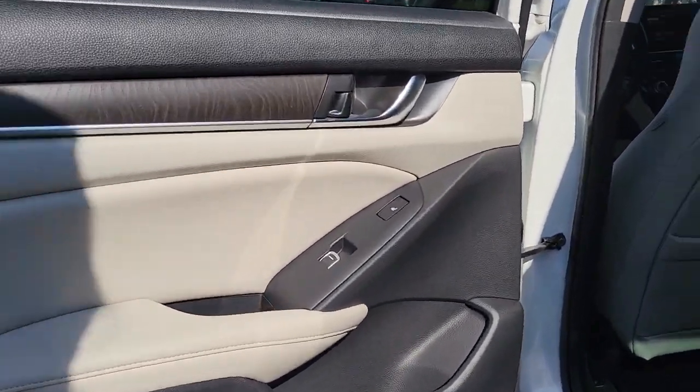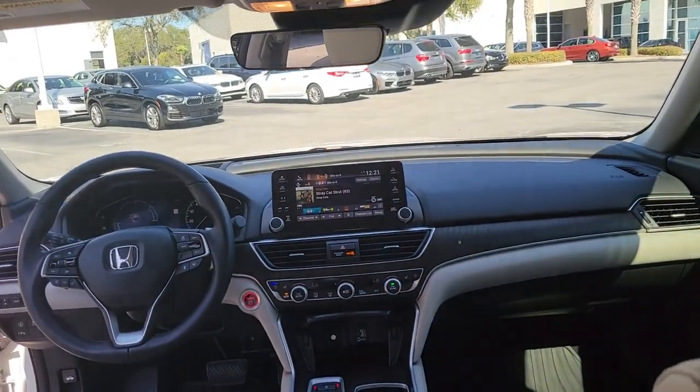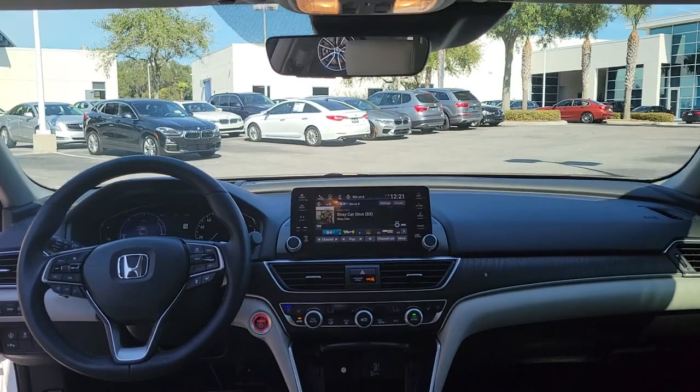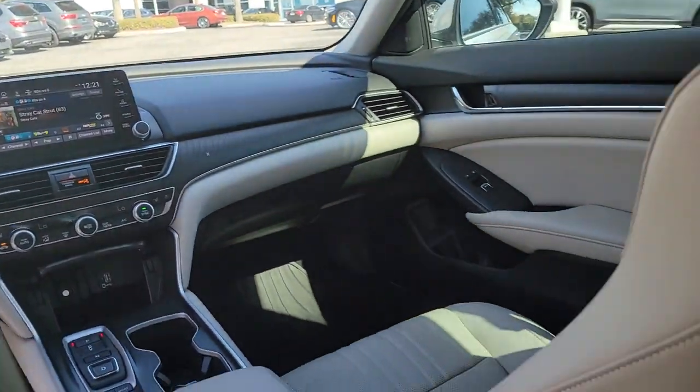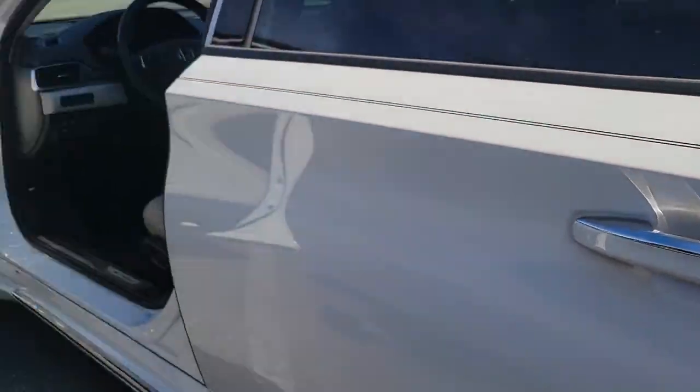These are just some of the great options this vehicle comes with: keyless entry, sun/moonroof, navigation system, backup camera, fog lamps, lane keeping assist, remote engine start, wood grain interior trim, adaptive cruise control, and keyless start.